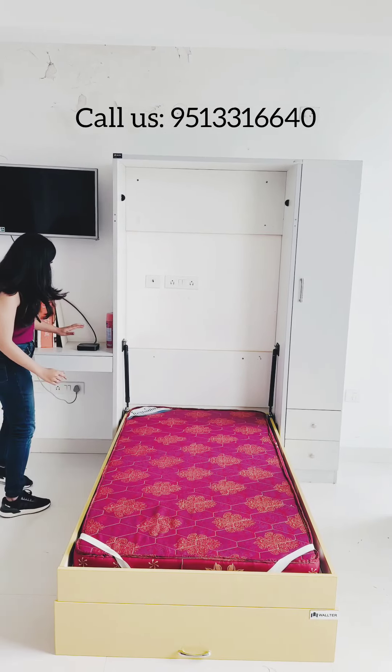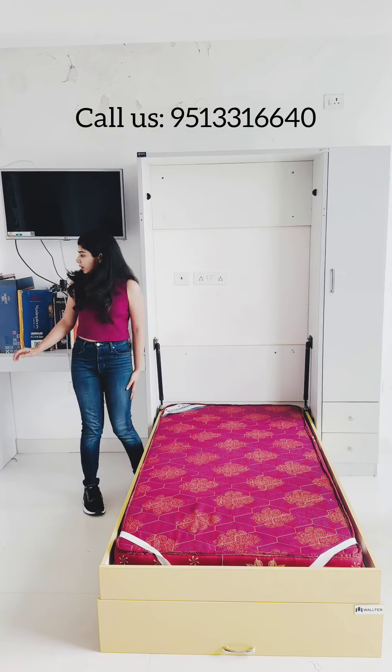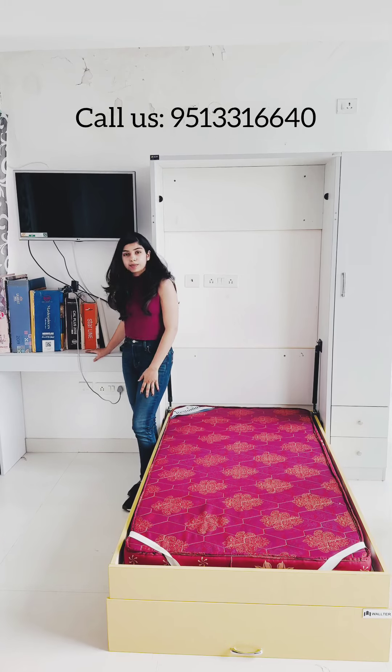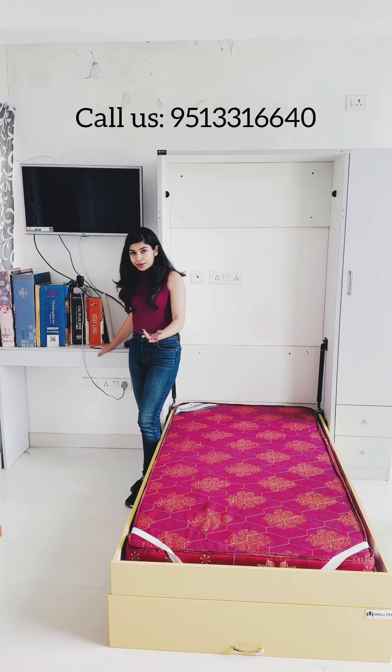Here we have an add-on attached. If you are interested in having a table, which will help you to study or to work or anything, we can have it attached for you.